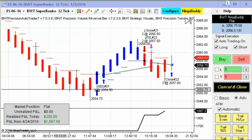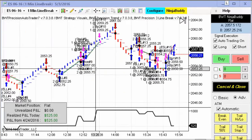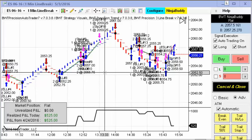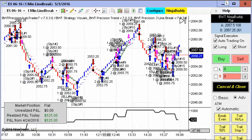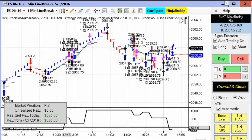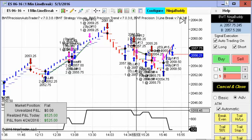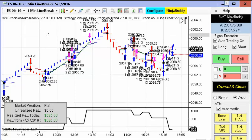Next up is the E-mini S&P on the Supranco 12 tick — this only did $250 today. Next up is the E-mini S&P on a one-minute line break chart, which we showed yesterday and it's been doing pretty well. It actually had an equity high of about $1,000, then had a losing trade at the end — a couple of losers — but still finished at $525 on two contracts. That's still 10 points in the E-mini S&P.